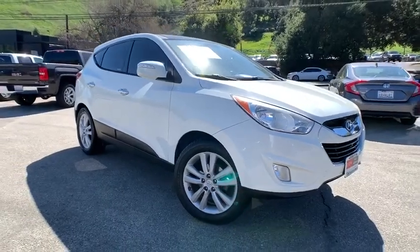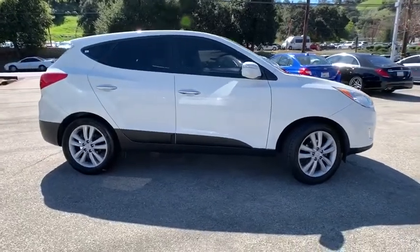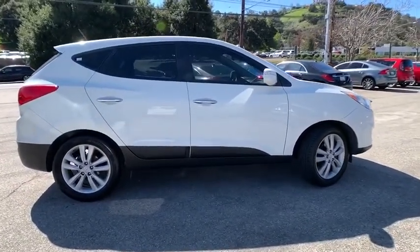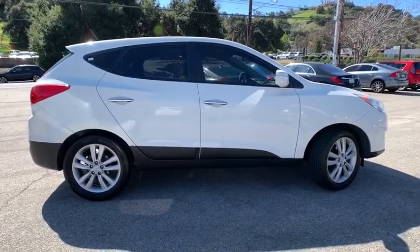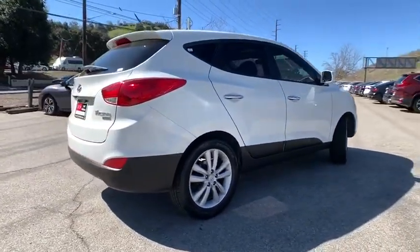Looking for the right vehicle? Check out the 2010 Hyundai Tucson. Boasting low noise and vibration levels and a smooth ride, the Tucson combines the rugged utility of an SUV with the maneuverability and refinement of a car.